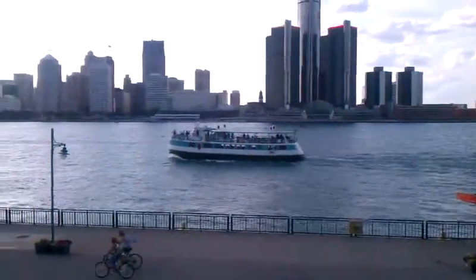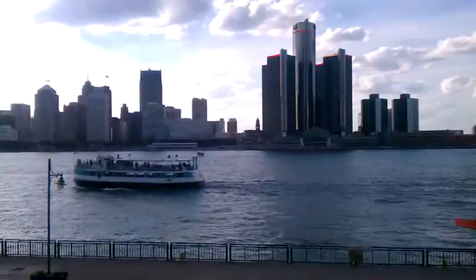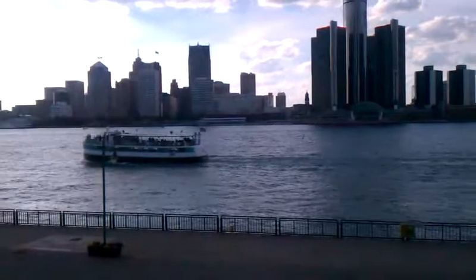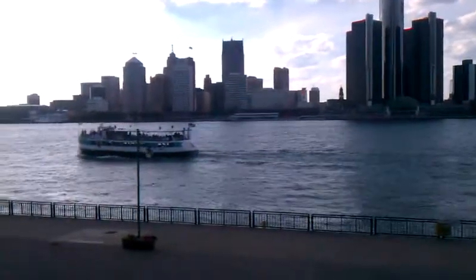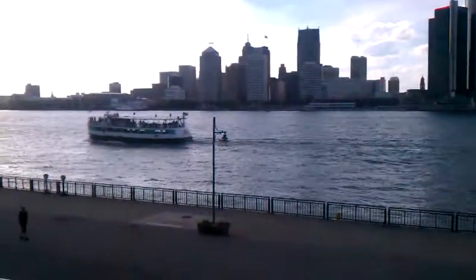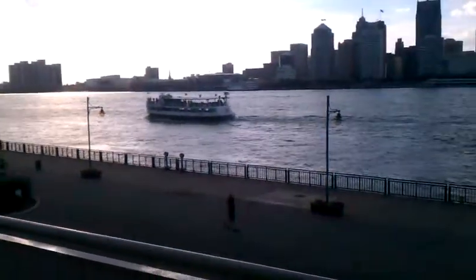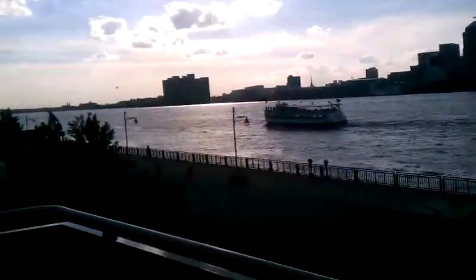We're in Windsor today, at Caesars, and we're standing right here on Riverside Drive taking a picture of downtown Detroit. There's the Diamond Jack boat, which launches from just east of downtown Detroit. I think it's like $19 to go in there, so it's not bad.